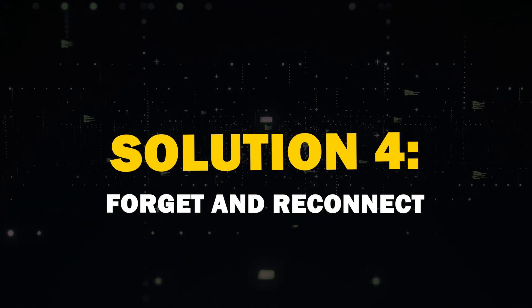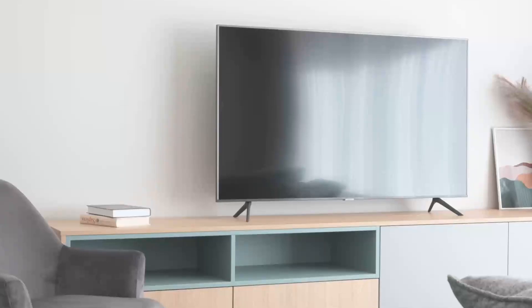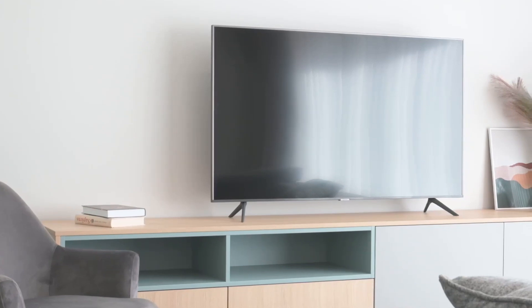Fourth solution: forget and reconnect. If all else fails, try forgetting your Wi-Fi network on the TV and reconnecting. It's like giving your TV's memory a fresh start.